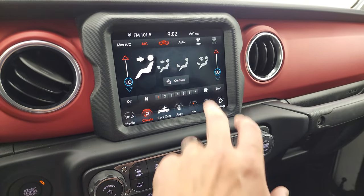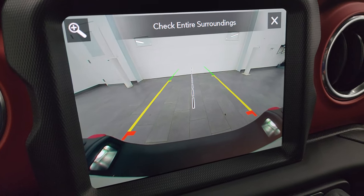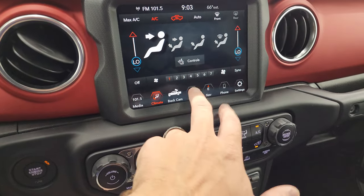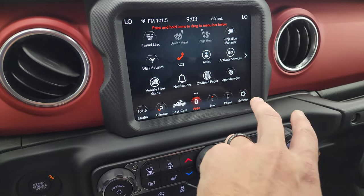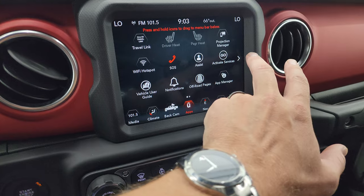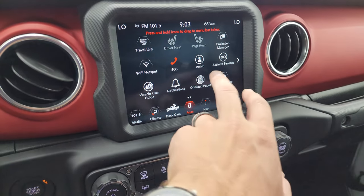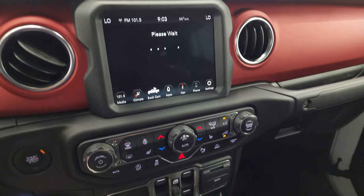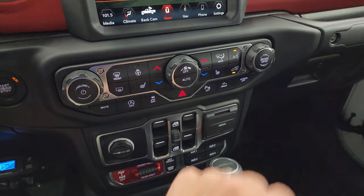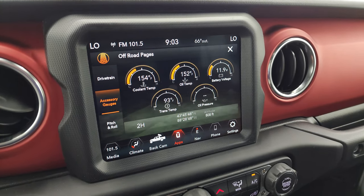You get all your different climate controls, including heated seats and heated steering wheel controls. You also have the backup camera, which is nice and crystal clear HD — you can zoom in on the receiver hitch to get hooked up to your boat, camper, or trailer the first time, every time. Because it's a Rubicon, you get off-road pages and projection manager. We also did a video on how to project your cell phone to the screen with Android Auto, linked in the description below.